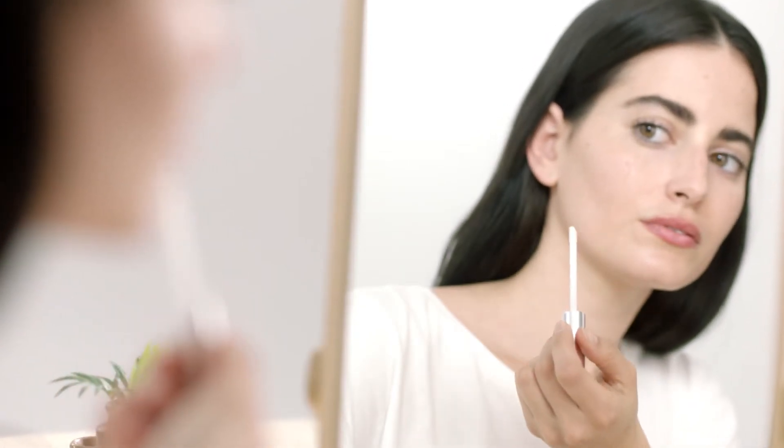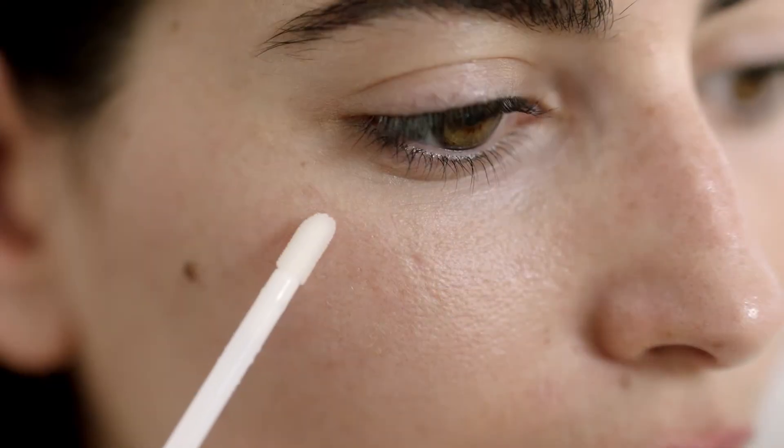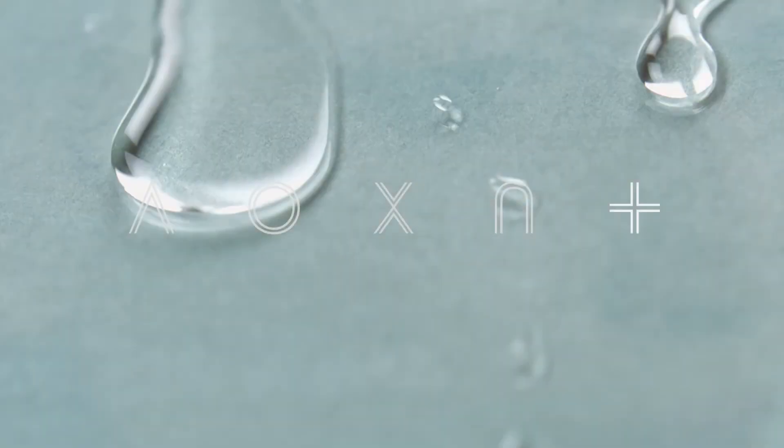I always keep one in my bag for on the go use, especially when I'm traveling. But be careful — boyfriends have also been known to steal this product. Indy Lee is grounded in nature, supported through science, and inspired by life.